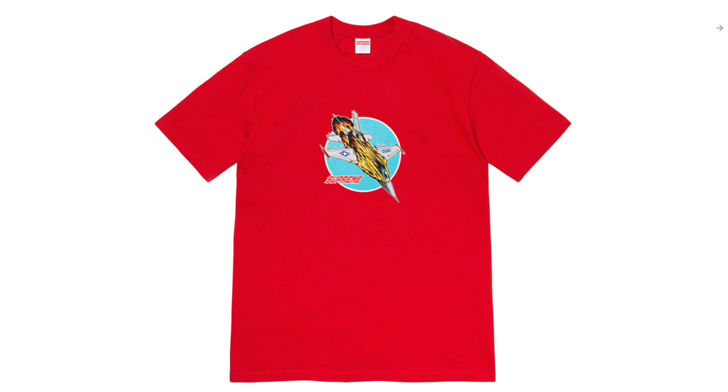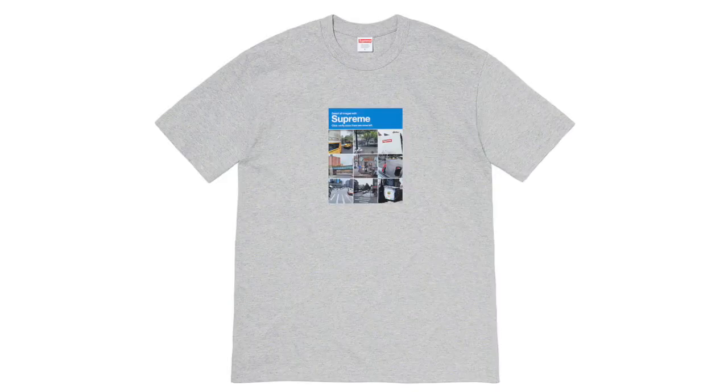Next up we got the Supreme Jet Tee — this is 100% the best tee out of the whole drop. It looks really nice and I feel like it'll definitely do pretty good for resell. I think around $80 to start off, but as time goes on it'll rise up a lot. It kind of looks like a Ghost Rider style design on the shirt, but I think it looks really cool and will definitely do really good for resale as well.